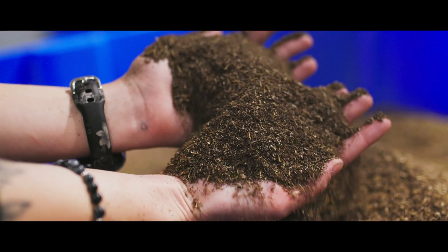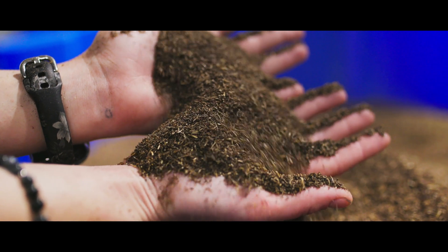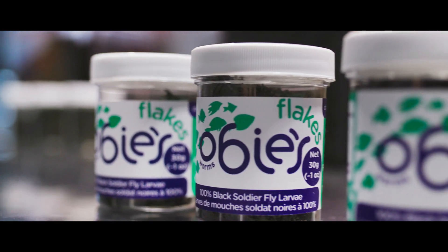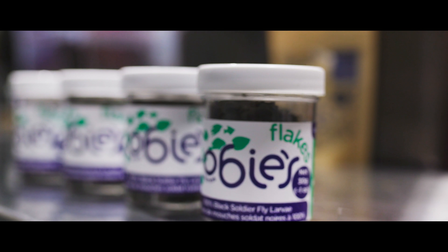That protein powder can be blended into other feeds such as salmon feed, fish feed, or a dog or cat pellet. For us, the bioeconomy really circles around the byproducts and food wastes that we produce. It's estimated that about 60 percent of the calories produced in Canada end up as food waste.